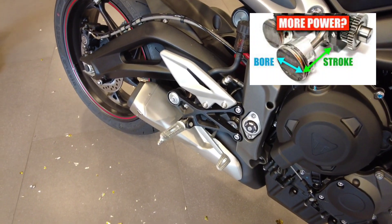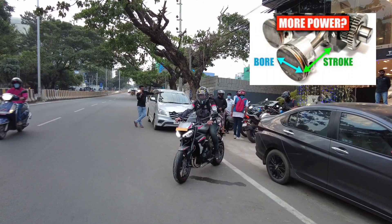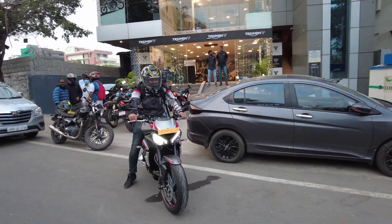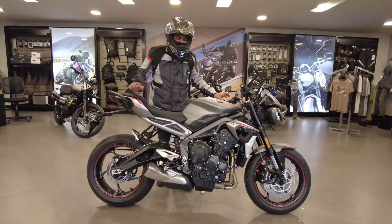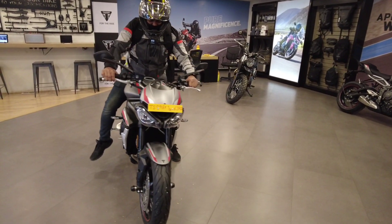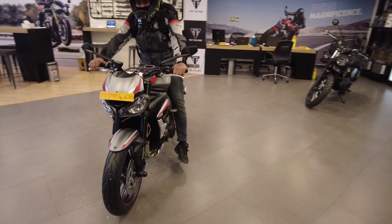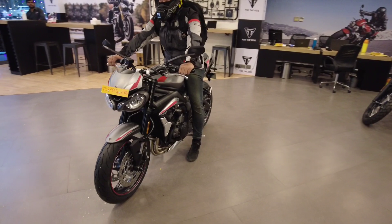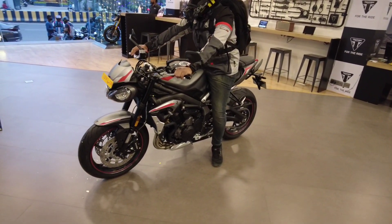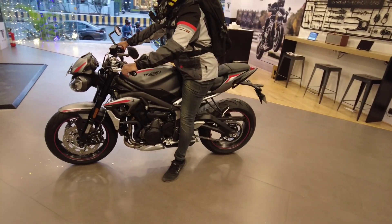This is an oversquare engine. An oversquare engine automatically generates power and torque. This Triumph Street Triple generates 123PS power at 11,750 RPM and 79Nm torque at 9,350 RPM. These are the Triumph Street Triple engine specifications.